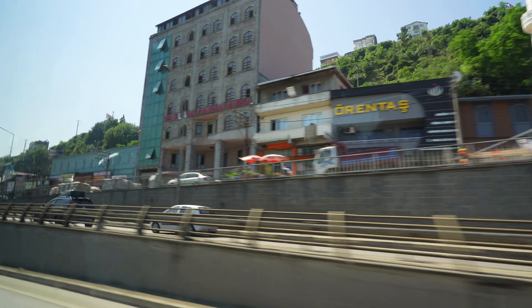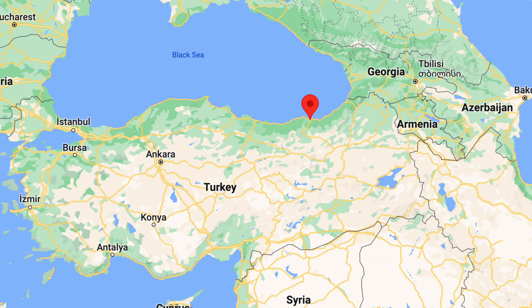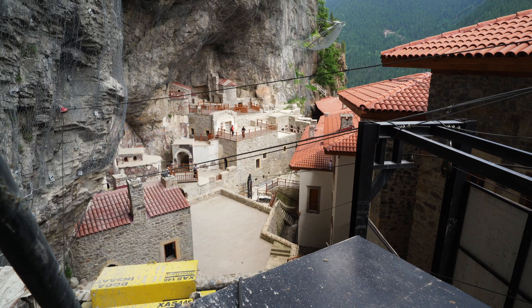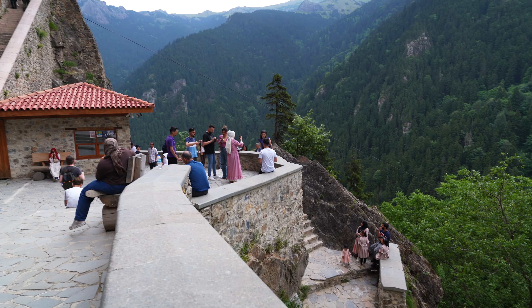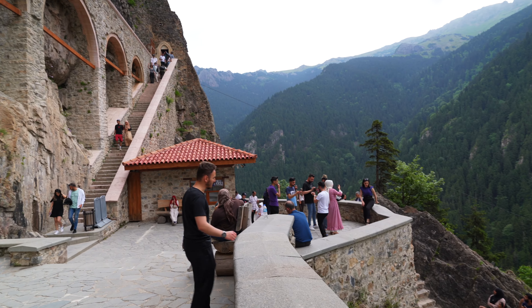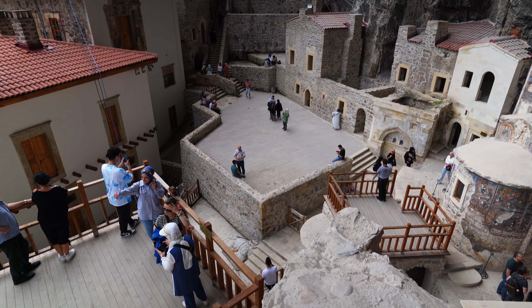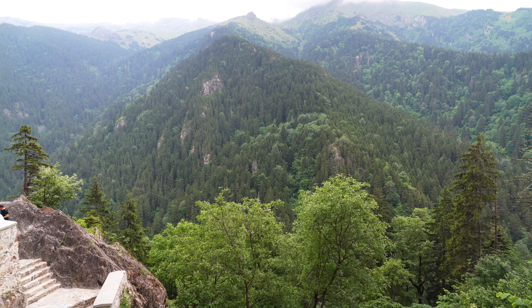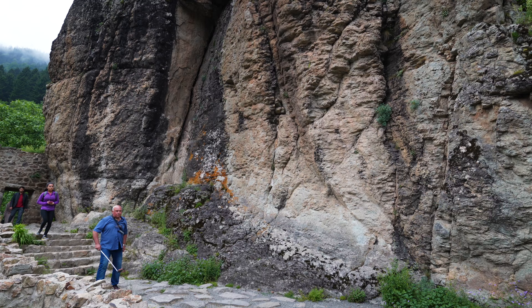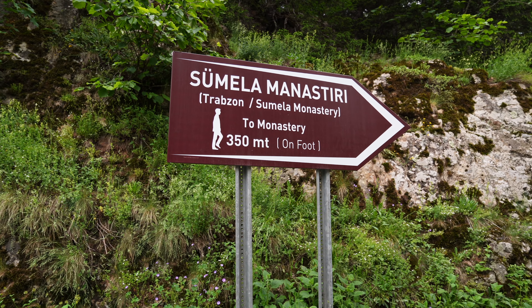Along Turkey's Black Sea coast, an hour's drive from the city of Trabzon, is the Greek Orthodox Monastery of the Virgin Mary, locally known as Sumela. It's estimated to be over 1,000 years old, but what's known for sure is that it is 1,200 meters up in the mountains, overlooking the Altandere Valley. Sumela is one of Turkey's most spectacular tourist destinations, and here's everything you need to know about visiting it yourself.